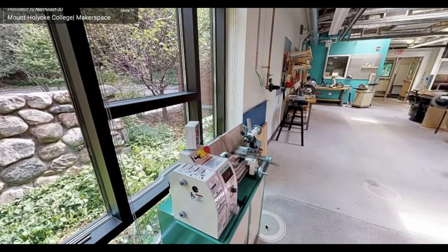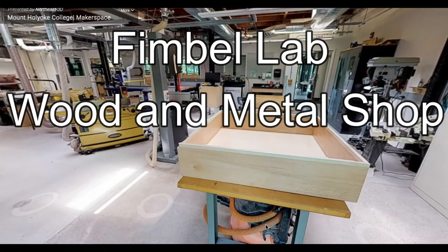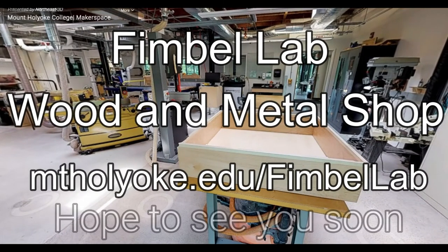That concludes the Woodworking and Metalworking Shop virtual tour. We encourage new users to start small and build up on your skills. For more tours, check out our website, and we hope to see you in the space very soon.